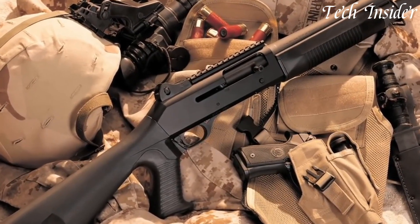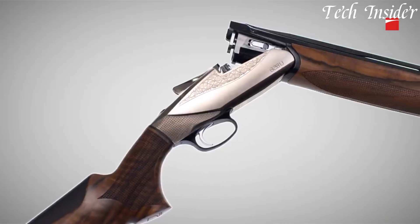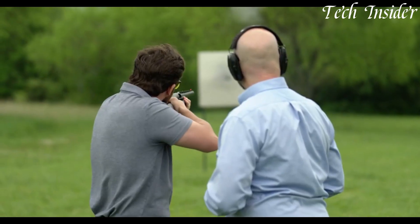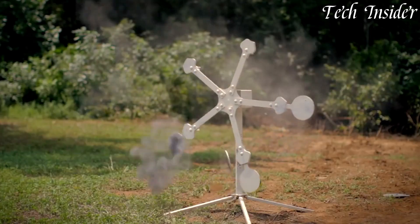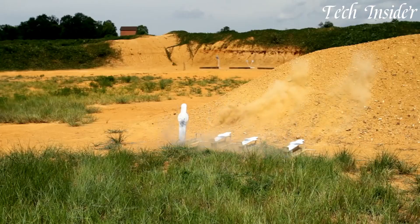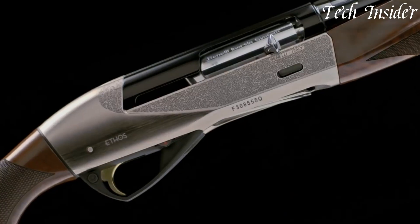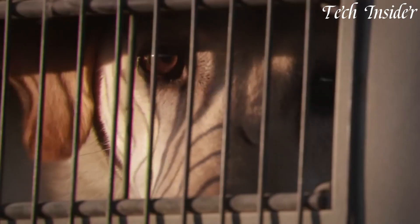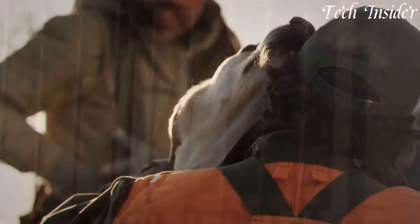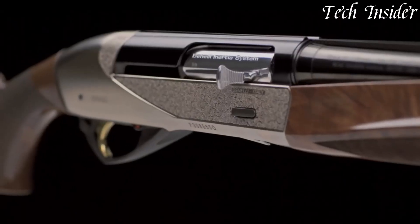Benelli's shotguns are celebrated for their Italian craftsmanship and cutting-edge technology. With a rich history dating back to 1967, Benelli has consistently delivered high-performance firearms. These shotguns are favored for their reliability, sleek design, and versatility, catering to various applications including hunting, clay shooting, and tactical use. Benelli's commitment to innovation and quality has established it as a trusted name among shotgun enthusiasts worldwide.